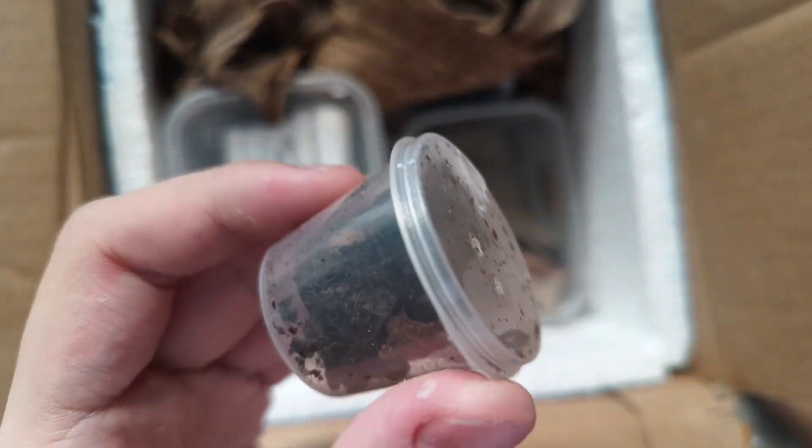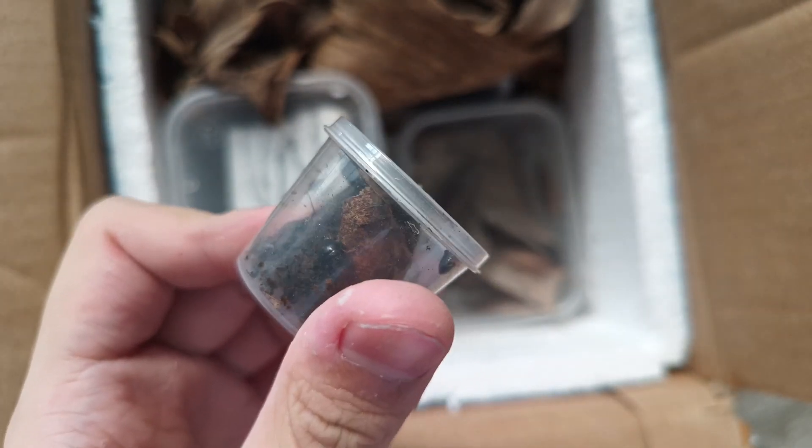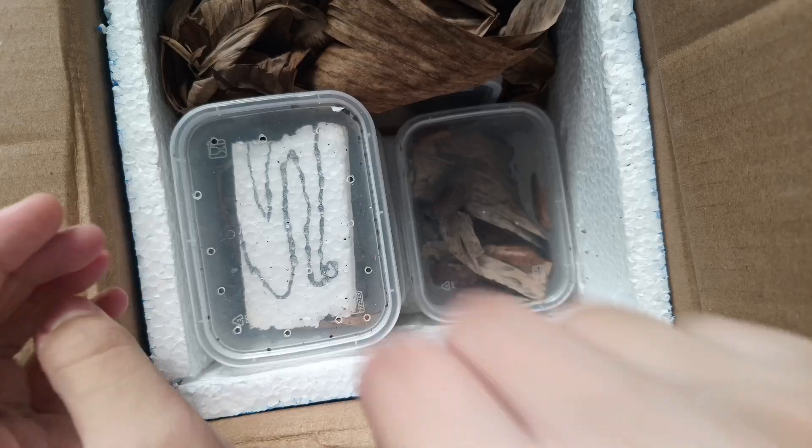These are real Perisphaerus species — they're unknown but they're really small and really amazing. They are truly polyphagid cockroaches that mimic isopods.